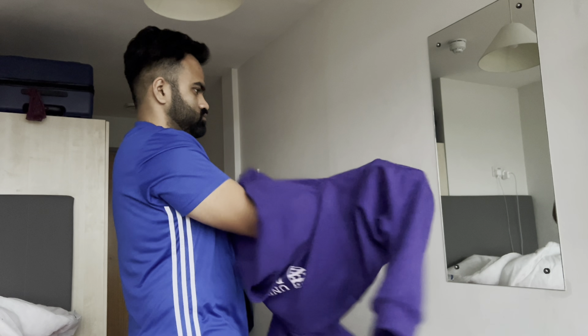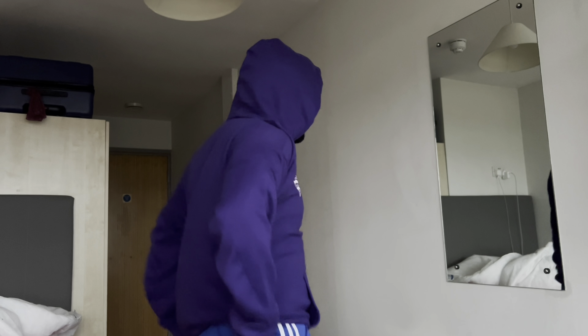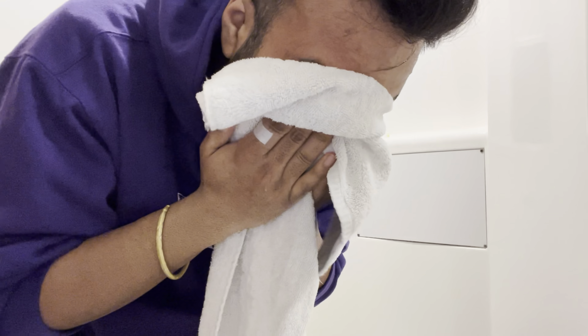Hello and welcome to a day in my life at the University of Plymouth as an international student. First up in the morning I open up my blinds and put on a hoodie, then I go to the toilet to do my brushing and follow up with my skincare routine.